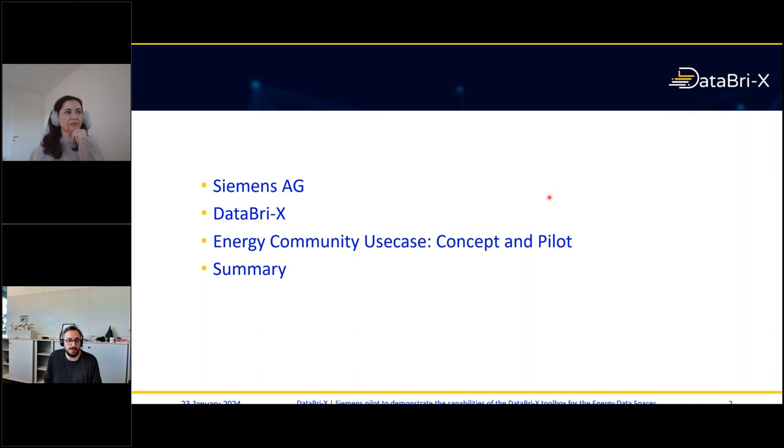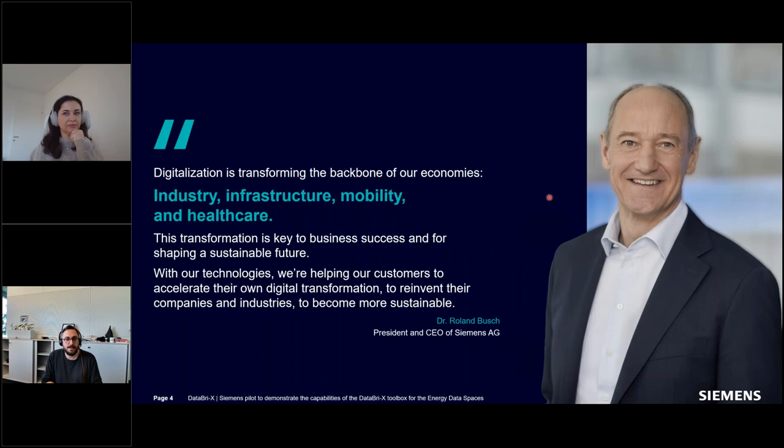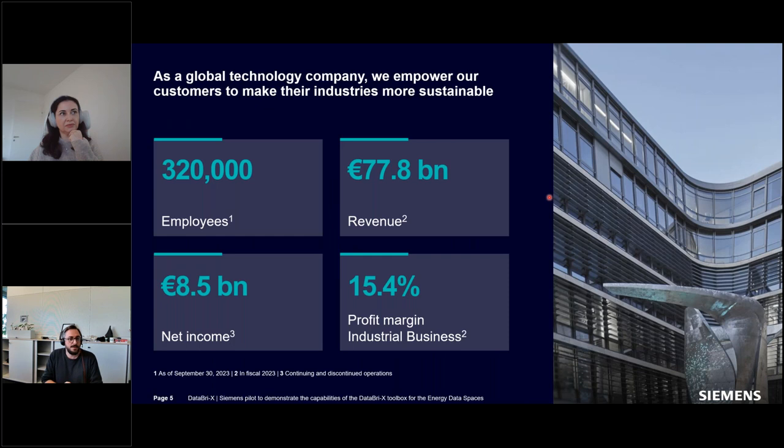The motto of Siemens is to generate technology to transform the everyday. You can see this in the statement of our CEO Dr. Roland Busch: digitalization is the backbone of our economies. We are looking at this in the context of industry, infrastructure, mobility, and healthcare — really trying to transform things into the digital realm and automate them. We are a rather large company with employees spanning the whole world, and we are located in Austria.